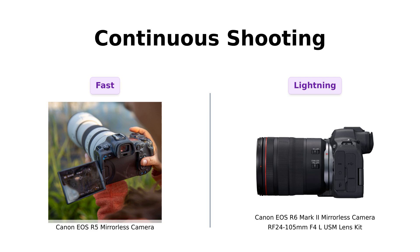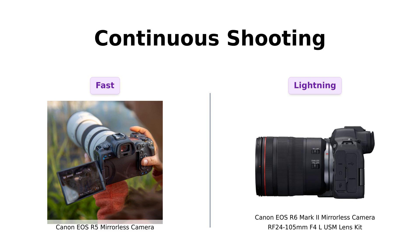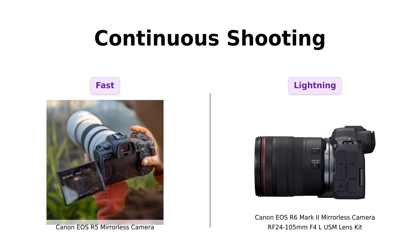Now, let's get into continuous shooting speed. The R5 can shoot up to 12 frames per second with its mechanical shutter and up to 20 fps with its electronic shutter, making it perfect for capturing action shots.